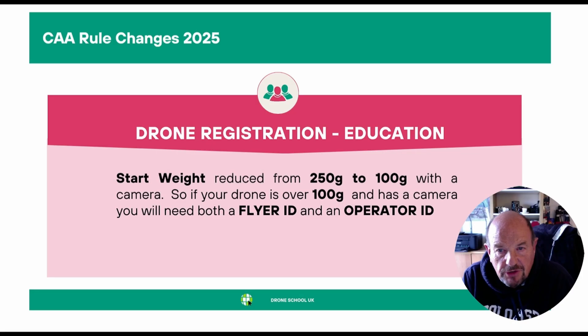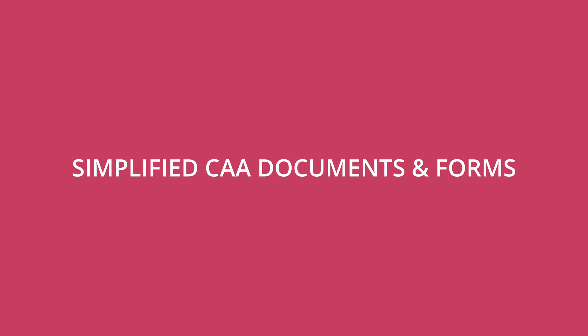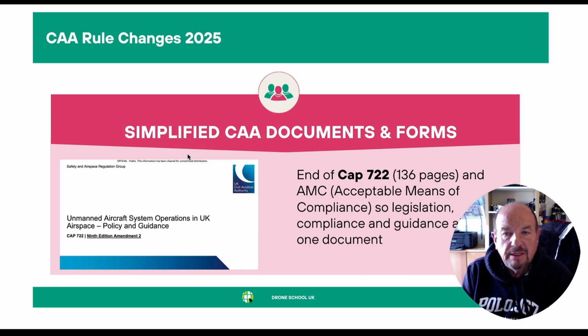The next change is drone registration and education. The start weight has been reduced from 250 grams to 100 grams with a camera. So if your drone is over 100 grams and has a camera, you will need to get both a flyer ID and an operator ID. The CAA are doing away with CAP 722, simplifying all of the drone documents and coming up with an acceptable means of compliance, so legislation, compliance and guidelines will all be in one document.